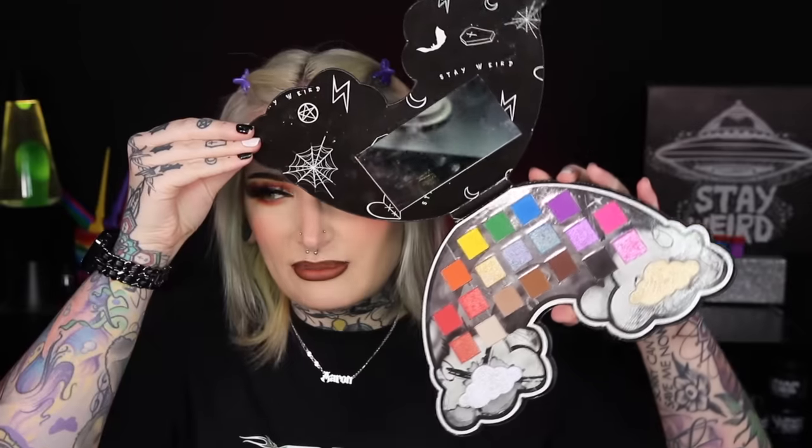Here's the eyeshadow palette if you haven't seen it — it is so beautiful. I use it literally 99.9% of the time when I do my makeup. Rainbow on the outside, the inside is black — goth vibes. So beautiful.